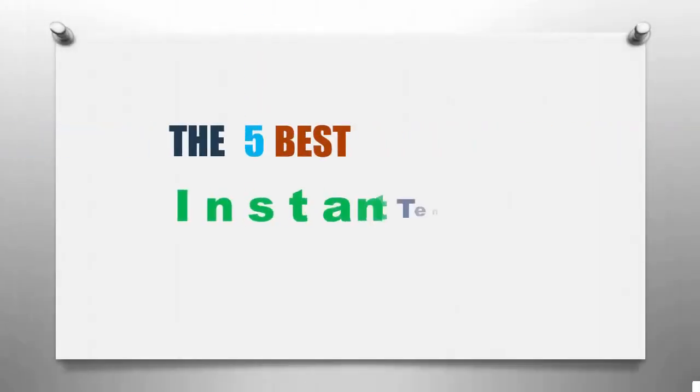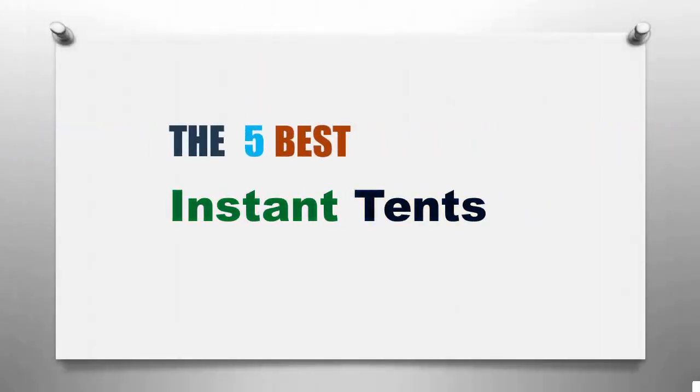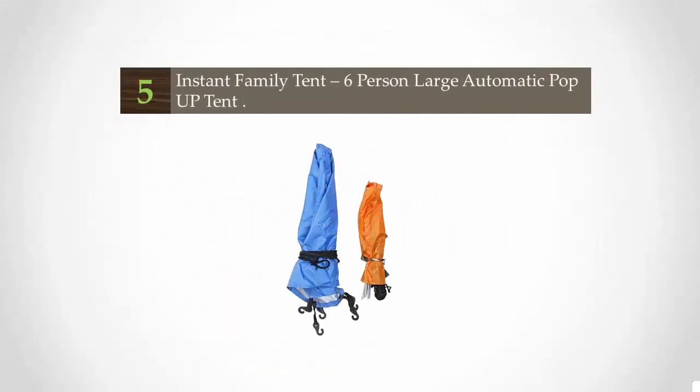Here we present the 5 best instant tents. Let's get started with the list, starting at number 5: the Instant Family Tent 6-Person Large Automatic POPP Tent.